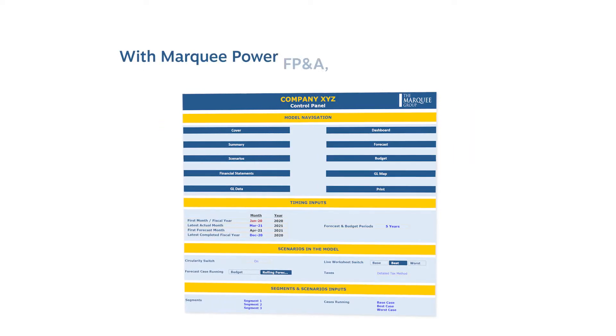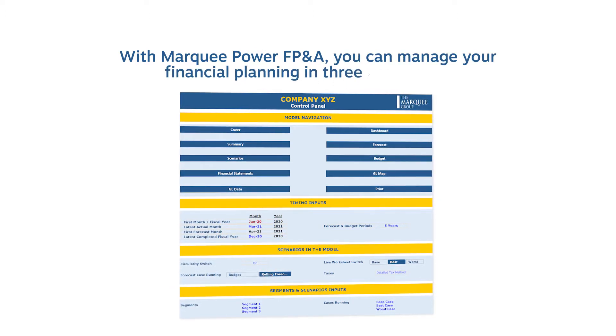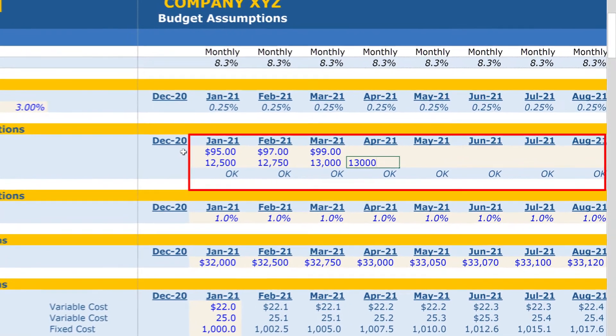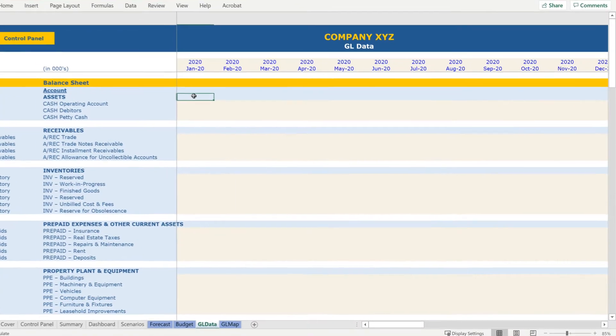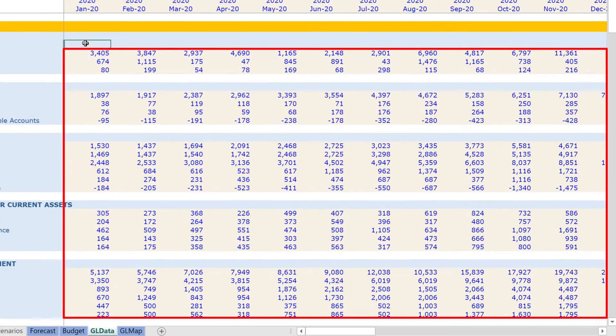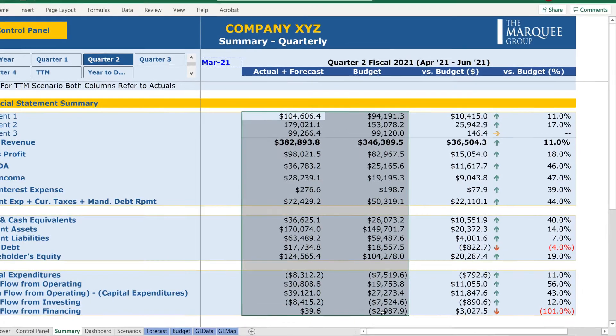With Marquee Power FP&A, you can manage your financial planning in three easy steps. One, create your budget and long-term plan once. Two, automatically incorporate actual results every month. Three, analyze year-to-date results and update the plan.